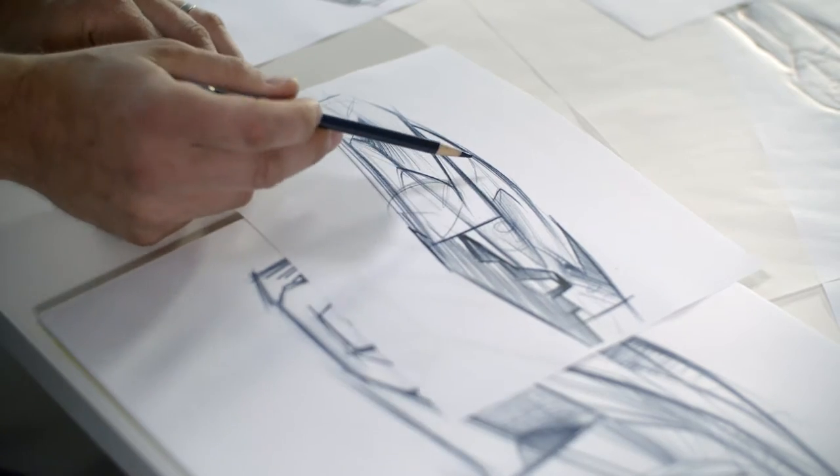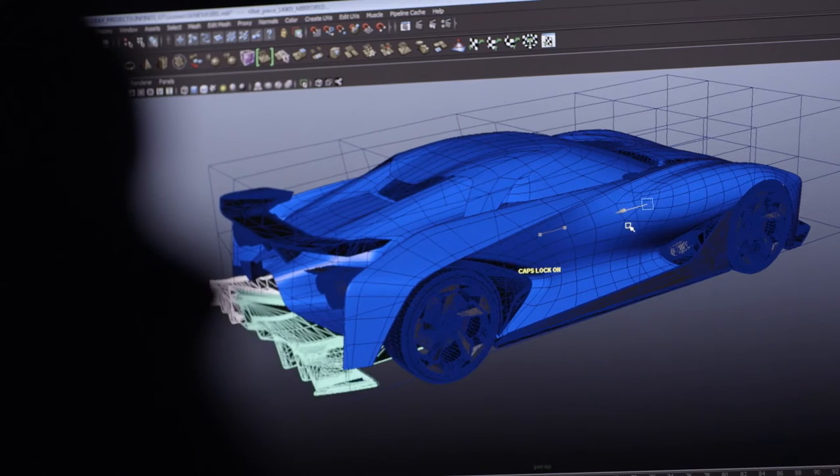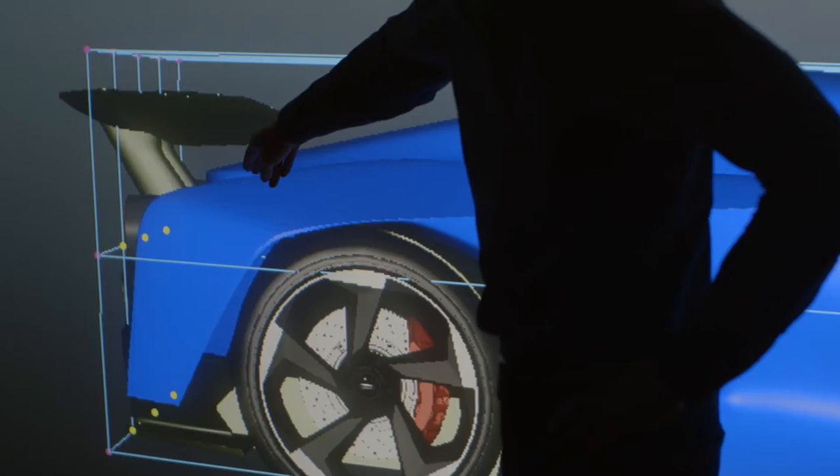You have this strong front fender — very round, very sculptural — and then in contrast, the rear fender which is more constructed and more wing-like, very lightweight. When you need to have high downforce, your wing is adjustable, so it automatically elevates the height of the wing.